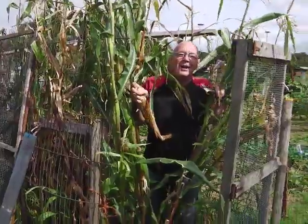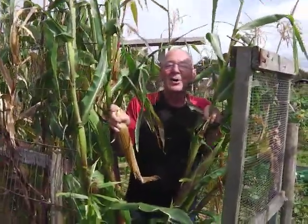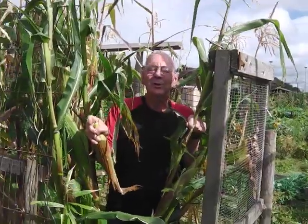Dr. Livingstone, I presume. Sorry, couldn't resist that. Hello, it's autumn, it's September the 9th, 10th, 12th - there you go.